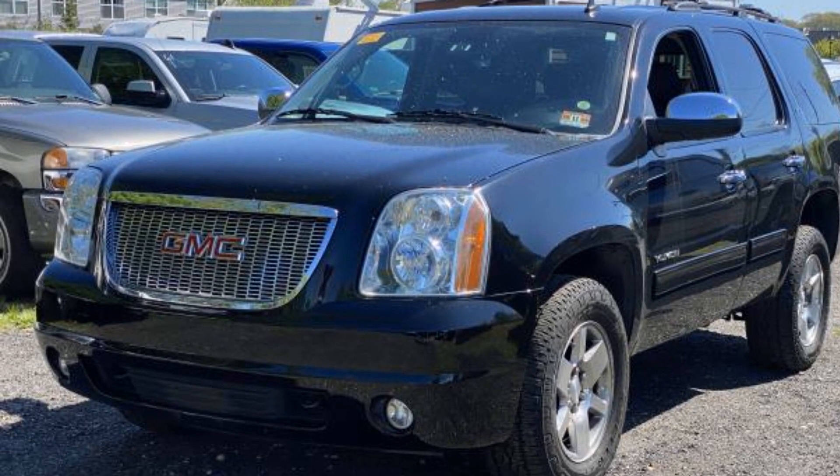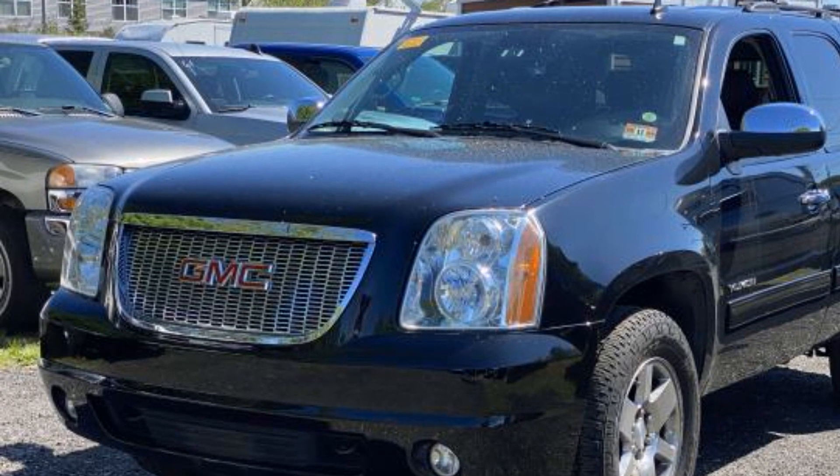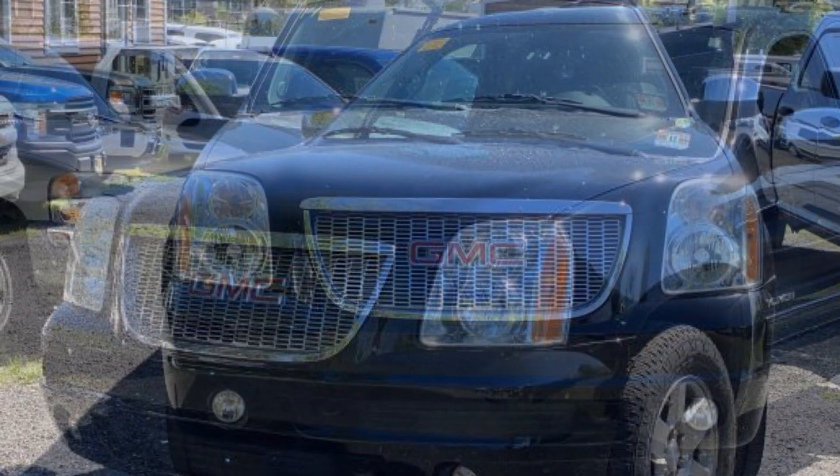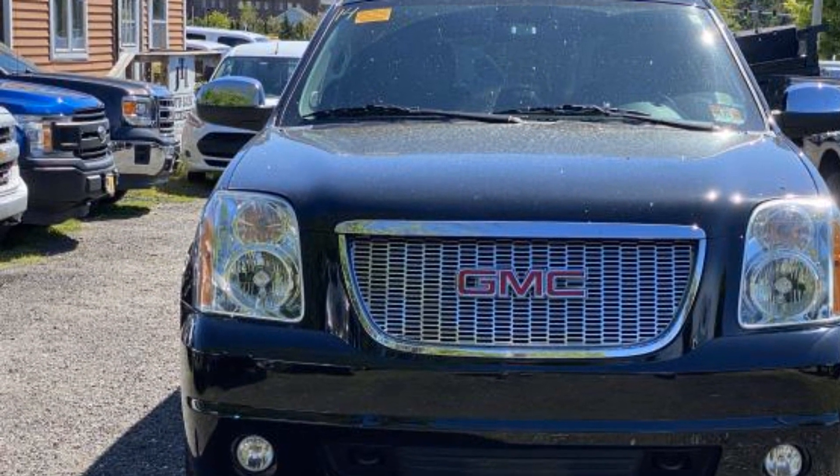2014 GMC Yukon. This SUV offers space as well as power and performance. Experience the difference with these exceptional built-in comfort and convenience features.